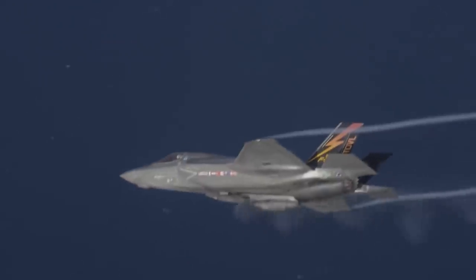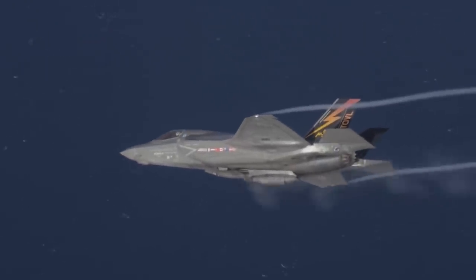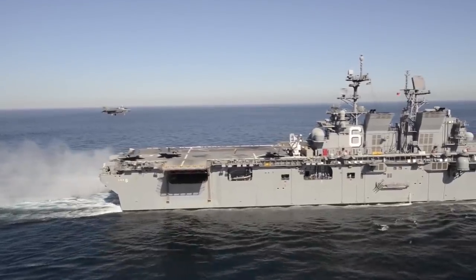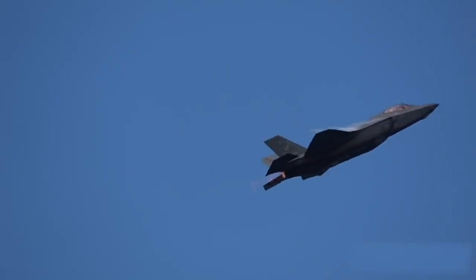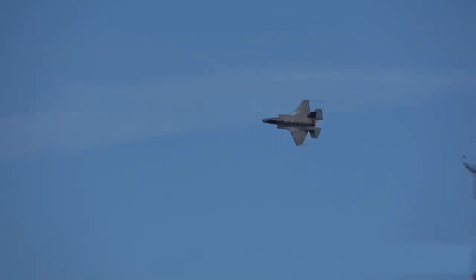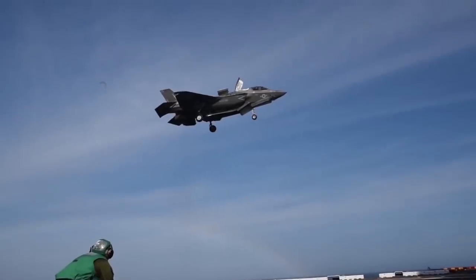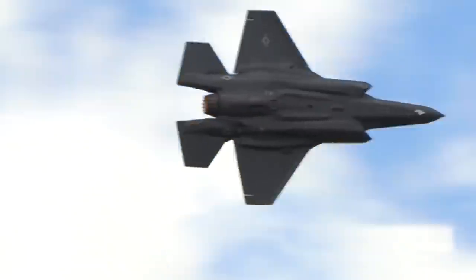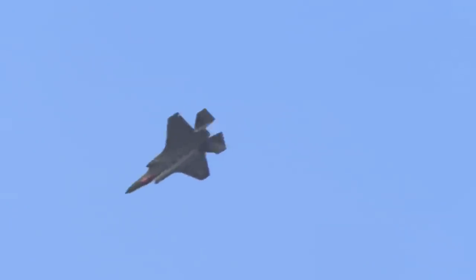Since its introduction, the Lightning II has quickly shot to prominence, with 14 national forces using its variants worldwide to date. However, for a time in 2019, Japan's Air Force actually grounded its 12 F-35As after a pilot performing a drill disappeared off radar over the Pacific Ocean and was found to have perished in an accidental crash, reportedly caused by the pilot's spatial disorientation.